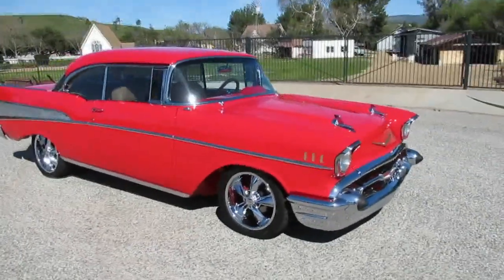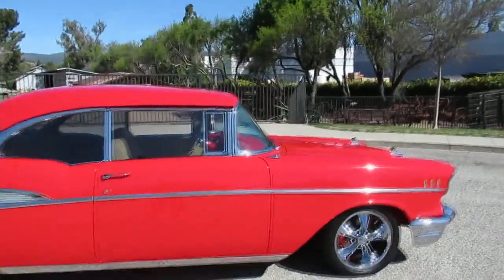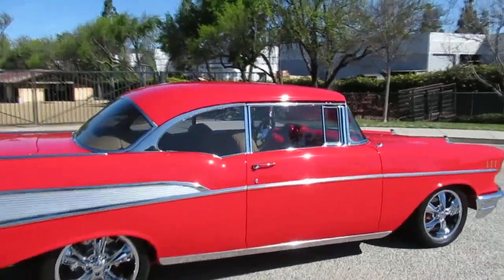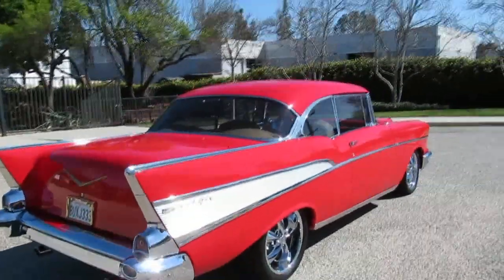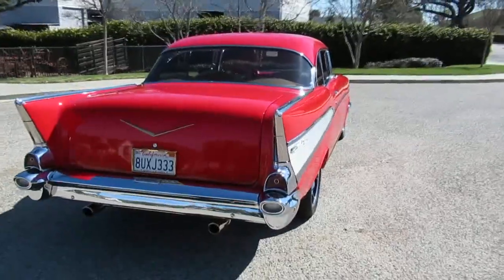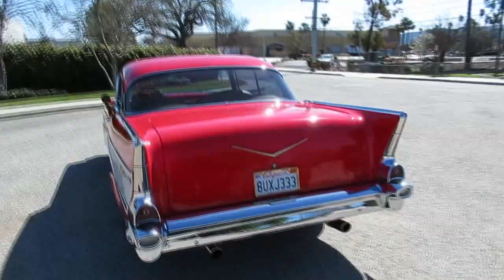We're gonna walk around this beautiful 1957 Chevy Bel Air two-door hardtop — original V8 car, original Bel Air, torch red. This paint is amazing. This is not a brand new build — it's probably about 15 years old at least, but only has about 13,000 miles total since it was built. Runs great, all the chrome and trim is new, new tinted glass — real tinted glass, not film.